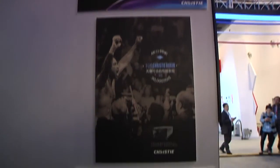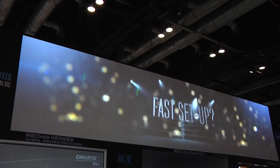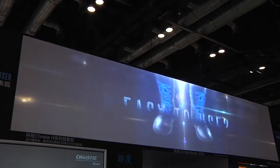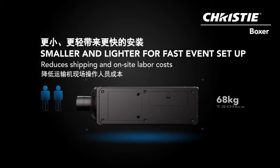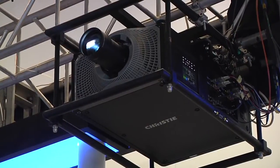Rental stagers can expect an easy-to-use product, something that will make them money. It costs less for them to set up, fewer people have to carry it, it takes up less room in their transportation, and it's less weight. So everything about the Boxer has been designed to help them make money.